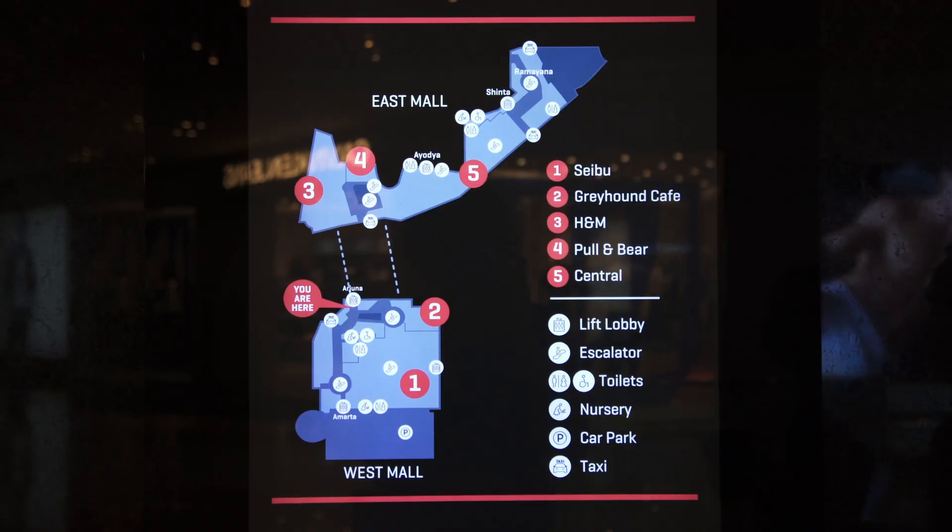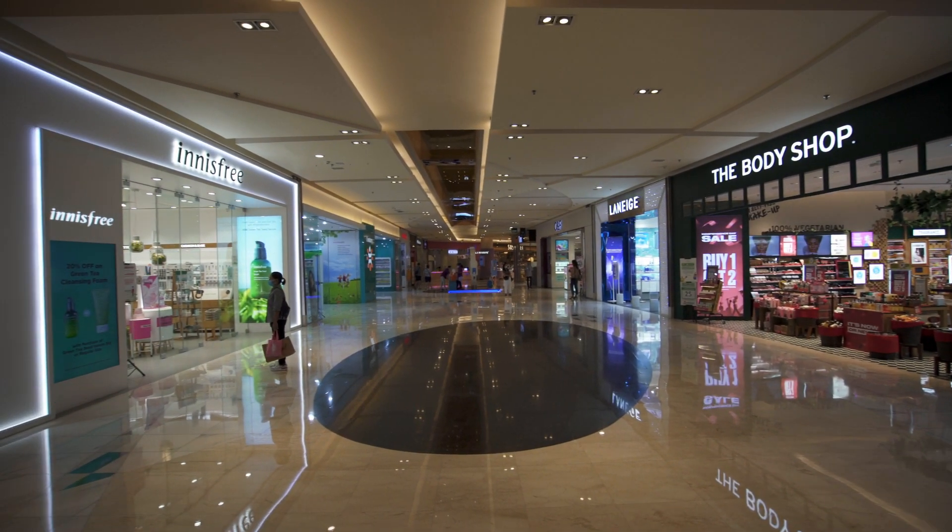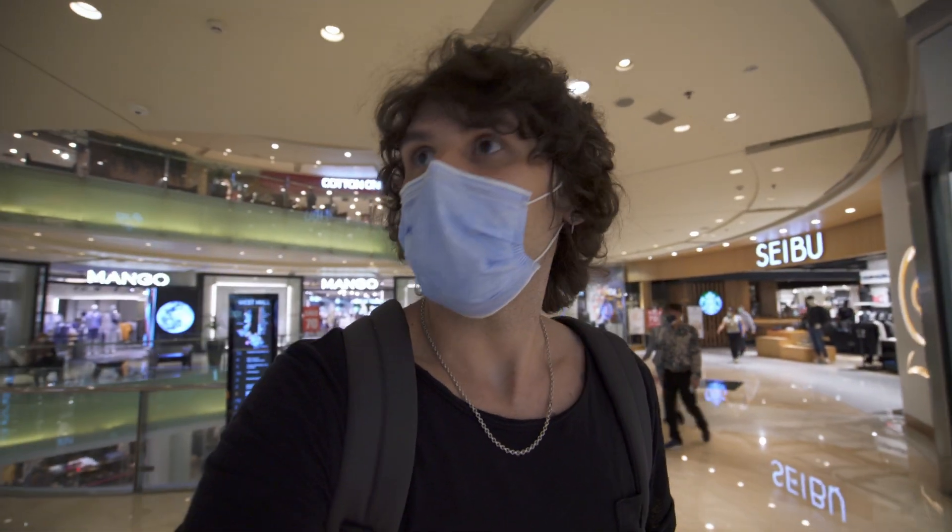Grand Indonesia mall is separated into two parts — Grand Indonesia East and Grand Indonesia West — totaling over 200 shops and over 100 restaurants. My first impression is that it's very clean and very modern, looks really good. I'm on the hunt for a new pair of shorts, so let's see what we can find. This mall has a total of eight levels, which makes it very hard to find the shop you're looking for.